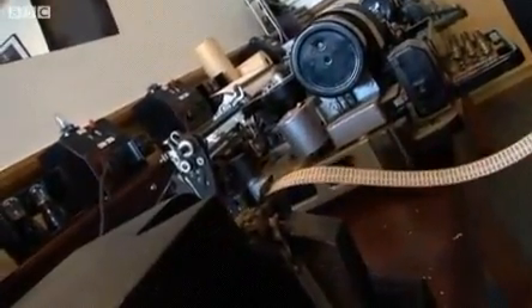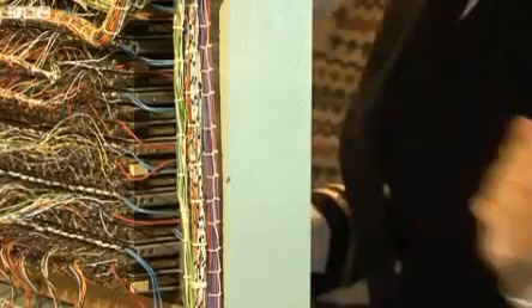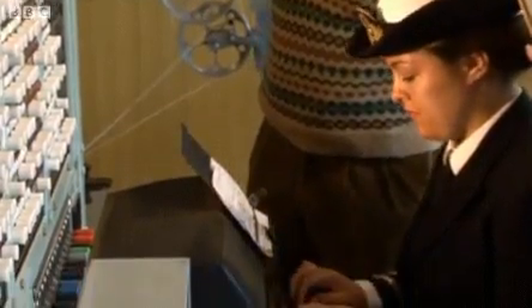My job was to decode the messages that we'd intercepted from Germany. The cryptographers had broken down the signals and gave me a key so that I put it into the Tunney machine, and whatever was in the Tunney machine came out as pure German onto my teleprinter where I was typing. So it was messages maybe from Hitler or to Hitler or to high command. It was really obviously very important.